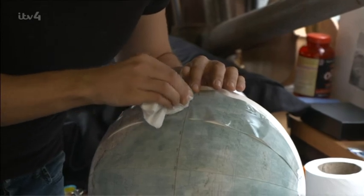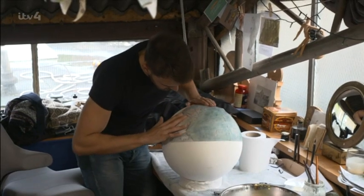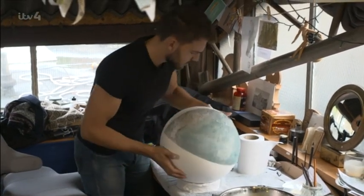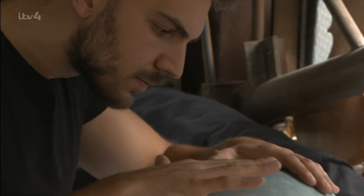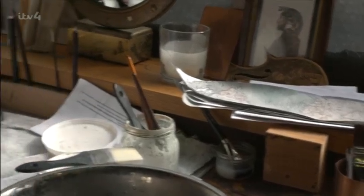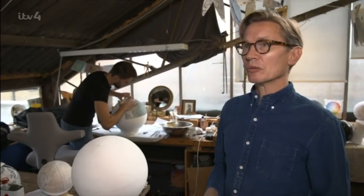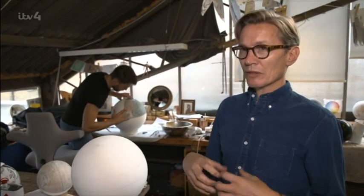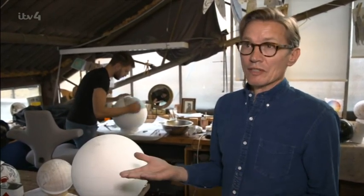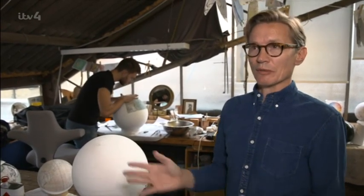Tradition dictates that globe makers start with Alaska and work east. Any creases or kinks in the gore mean it has to be stripped off and reapplied. Once trained, it will still take around six to eight months to finesse that job. It's a really tricky thing to train your body to move very, very slowly and to be careful with paper. Paper is fragile enough as it is — dip it in water and it's 20 times more fragile.